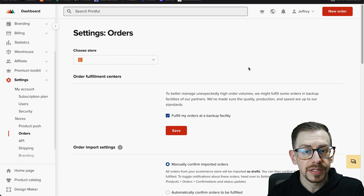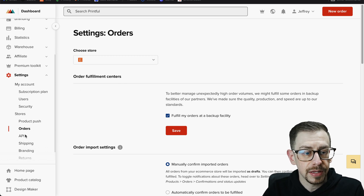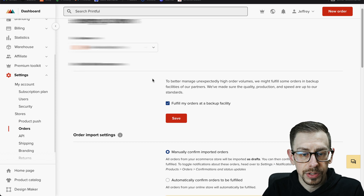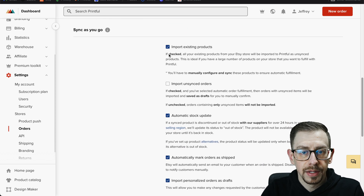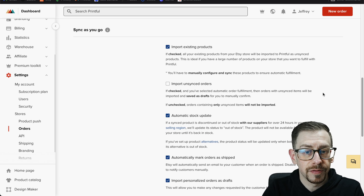Before we get started creating the listing, we need to make sure we have a setting correct in our Printful account. We're going to come over to the settings option on the left navigation and then down to the orders tab within the settings menu. On that page, we're going to scroll down until we find the "sync as you go" section. The very first checkbox, called "import existing products," we want to make sure we have that checked, because that's what's going to allow us to create this listing or template in Etsy first, and then have it sync — kind of like a backwards sync — to Printful. So instead of pushing the listing to Etsy, we actually create it on Etsy and then pull it back into Printful where we match up our product variants. Checking this box is what allows us to do that.